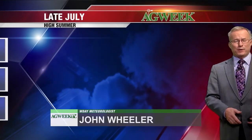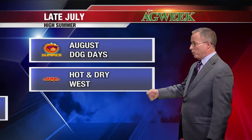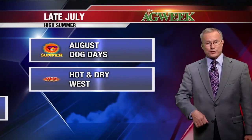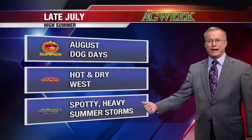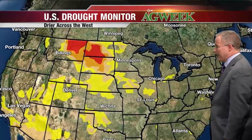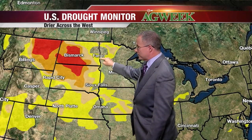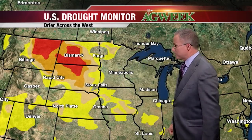The calendar rolls on — summer is now in the high part for most of the upper Midwest and Great Plains. This is, on average, the warmest time of the year. As we get to late July and the first part of August, called the Dog Days — named for the star Sirius being visible in the southern sky early in the morning. The pattern is about the same: hot and dry in the western part of the Plains, with some spotty, heavier thunderstorms. The drought monitor indicates much of western North Dakota and eastern Montana is still extremely dry. Things are a little better in the Red River Valley, though there are certainly some dry pockets, and the same thing with South Dakota — the west is scorched.